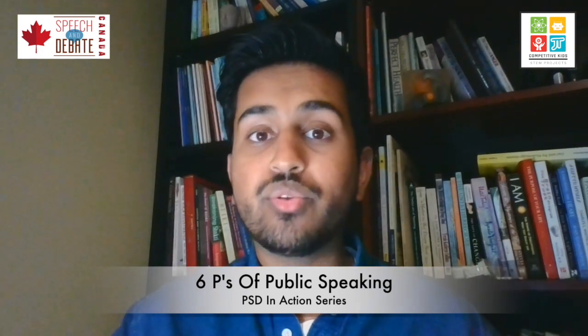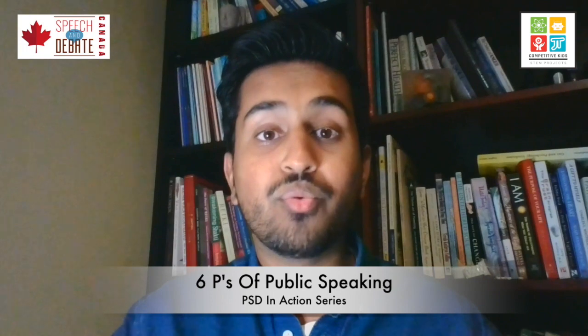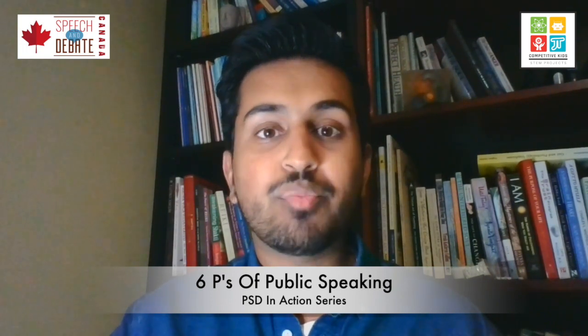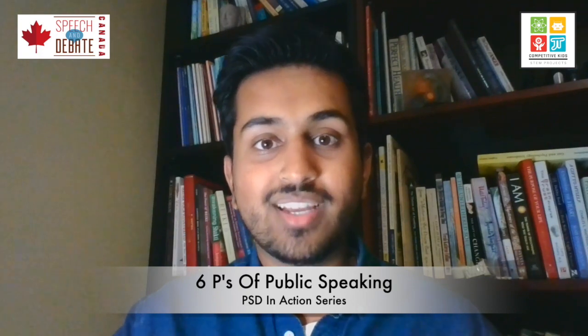I'm going to be walking you through each of the six Ps and also giving you some tips and tricks as to how you can implement them right away in your day-to-day public speaking and also in your professional public speaking. Let's get started.